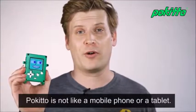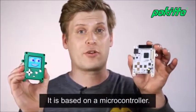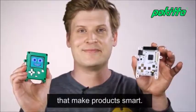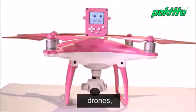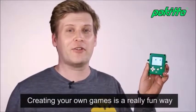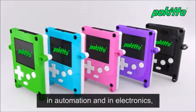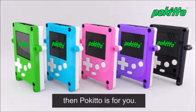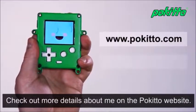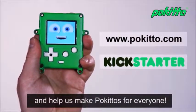Pokitto is not like a mobile phone or a tablet. It has no Windows or Linux — it is based on a microcontroller. Microcontrollers are tiny chips that make products smart. You can find them in 3D printers, drones, and robots. Creating your own games is a really fun way of getting into electronics and programming. If you are interested in robots, automation, and electronics, then Pokitto is for you. Check out more details on the Pokitto website. Join the Kickstarter campaign and help us make Pokittos for everyone.